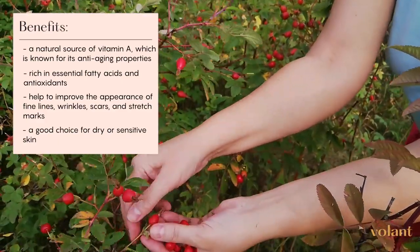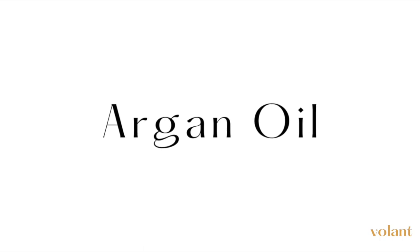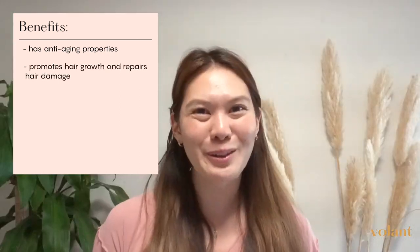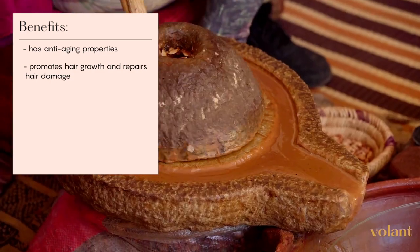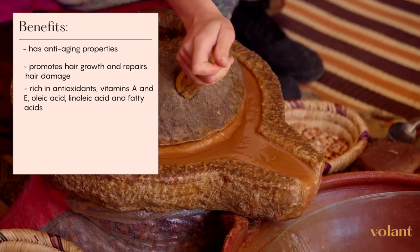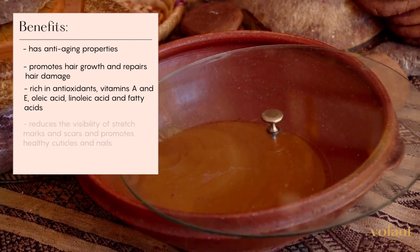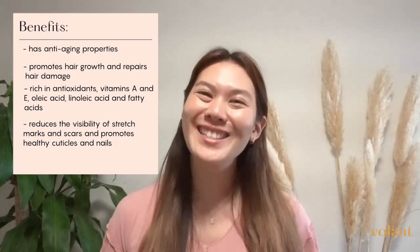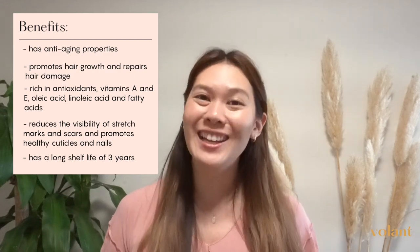Argan oil is best for regenerating and renewing. It is known for its anti-aging properties and its ability to promote hair growth and repair hair damage. Argan oil is rich in antioxidants, vitamin A, vitamin E, oleic acid, linoleic acid, and fatty acids. It is especially good at counteracting inflammation and sun damage. It reduces the visibility of stretch marks and scars and promotes healthy cuticles and nails. It is one of the best oils to use to regenerate skin cells and has a shelf life of up to 3 years, meaning you can use it at your leisure.